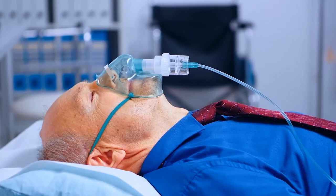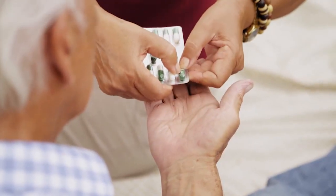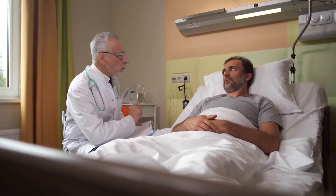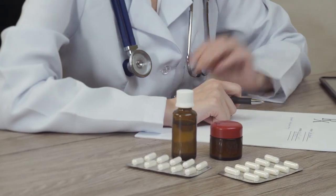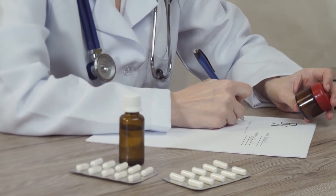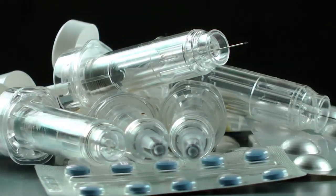Their oxygen saturation was less than 95%, and patients were either breathing ambient air or received oxygen support. The 169 patients received cetagliptin plus standard care, and the other 169 only received standard care. The standard care included current type 2 diabetes treatments, mostly metformin, but others like insulin, sulfonylureas, and glinides were also noted.